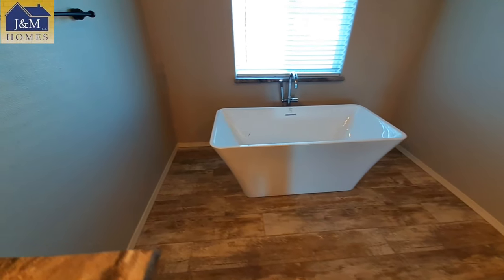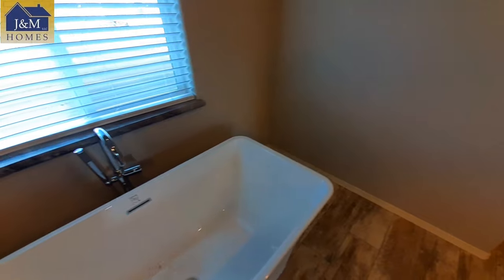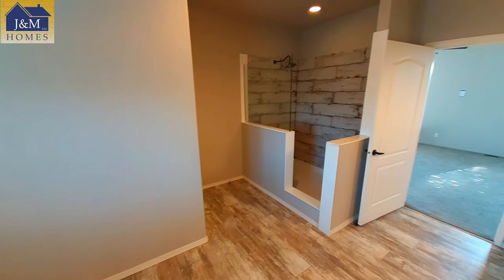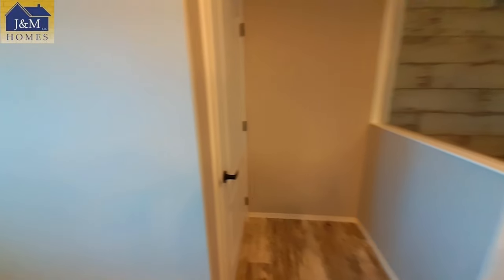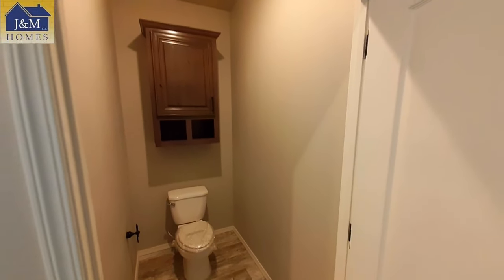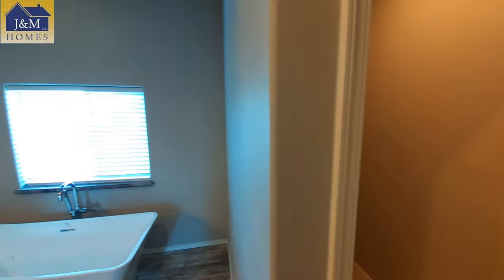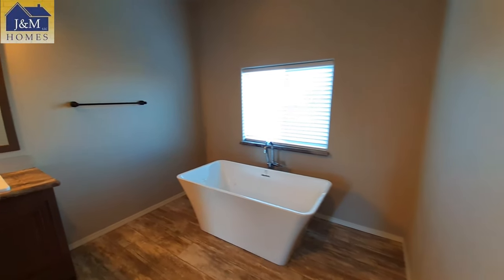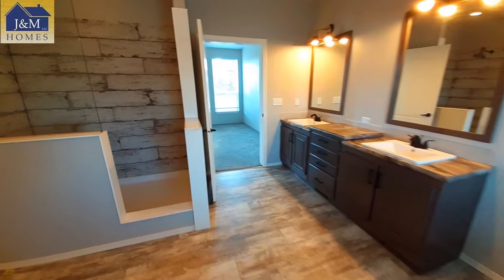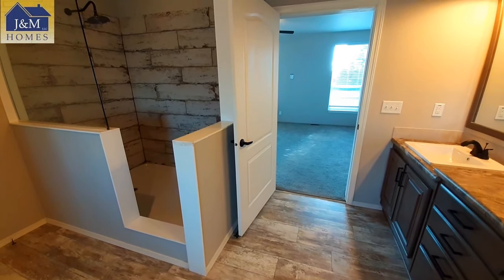Really nice free-standing tub here — it's kind of recessed back. Of course we've got the tile shower, we'll come look at that a little bit closer. You've even got a really wide water closet — this door seems even wider than some of the others. Based on the way the doors are in this one, a lot of this is designed to be handicap accessible. Some people have commented that some doors seem narrow, but these are definitely wider than most.